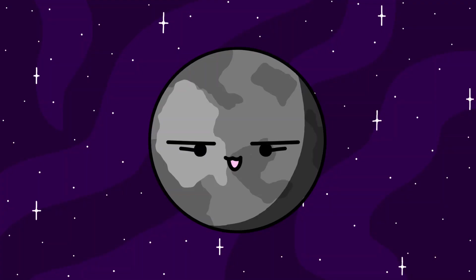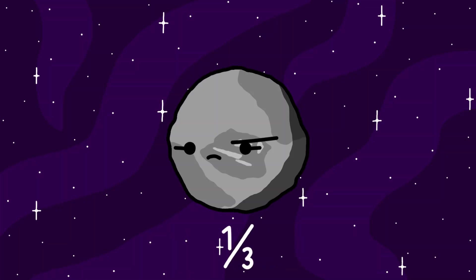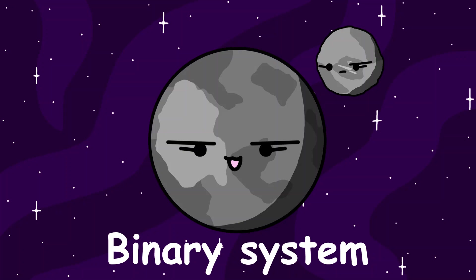Salacia. Salacia is another dwarf planet in the Kuiper Belt. It has one moon named Actaea. Actaea is 300 kilometers, or about 190 miles in diameter. It's approximately one-third the size of Salacia, making them another binary system.